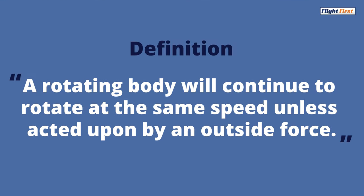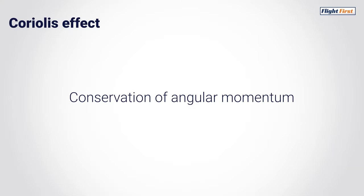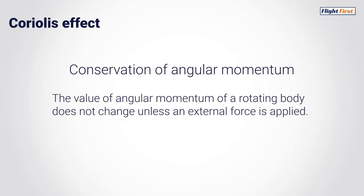A rotating body will continue to rotate at the same speed unless acted upon by an outside force. The Coriolis effect is also referred to as the law of conservation of angular momentum. It states that the value of angular momentum of a rotating body does not change unless an external force is applied.